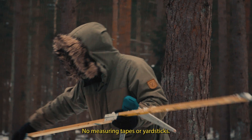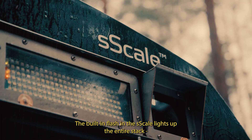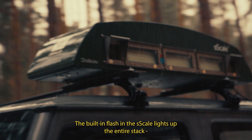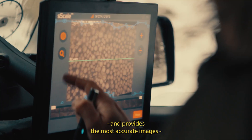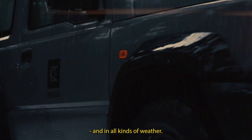No measuring tapes or yardsticks, for stacks in all shapes and sizes. The built-in flash in the S-Scale lights up the entire stack and provides the most accurate images, day and night and in all kinds of weather.